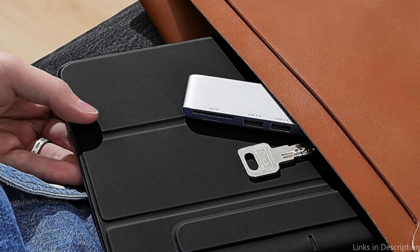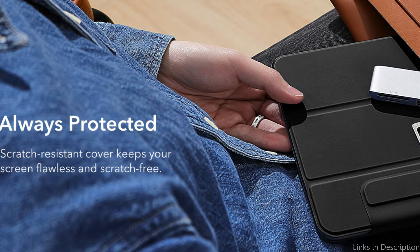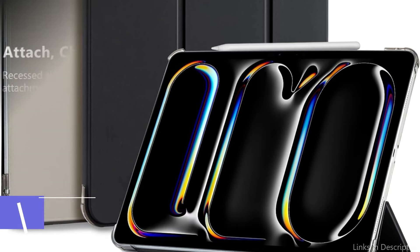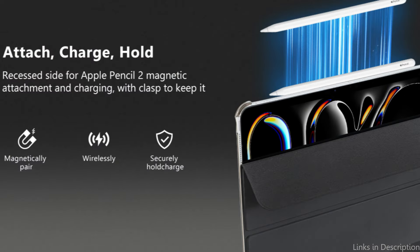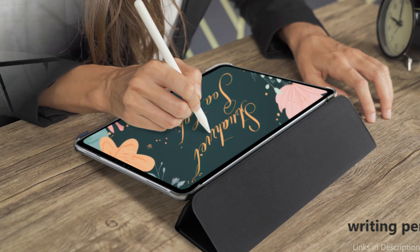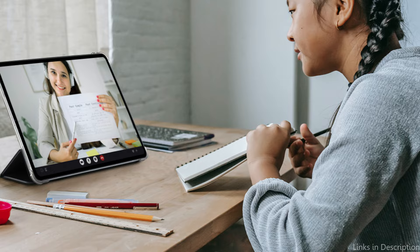You can wear the lightweight back case for full-body protection thanks to the dual back case and front cover design. On number three, we have the Kobac case. For those who appreciate affordability without sacrificing necessary features, the Kobac cover stands out as an excellent option for iPad Pro M4 owners. The flexible TPU material used in the construction of this case provides both a secure grip and good defense against normal wear and tear.